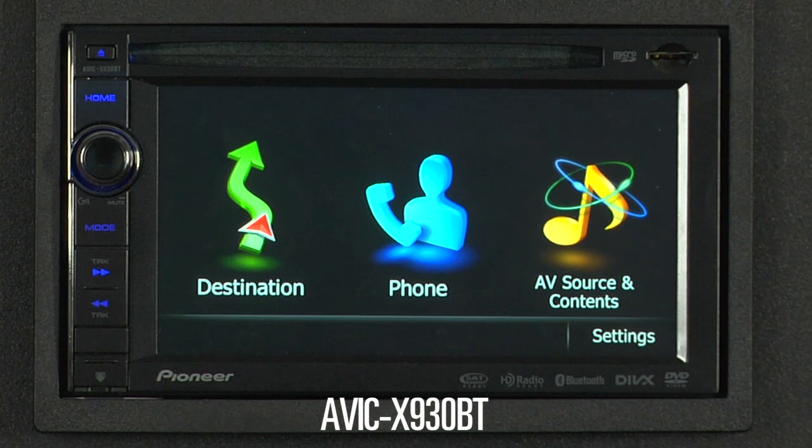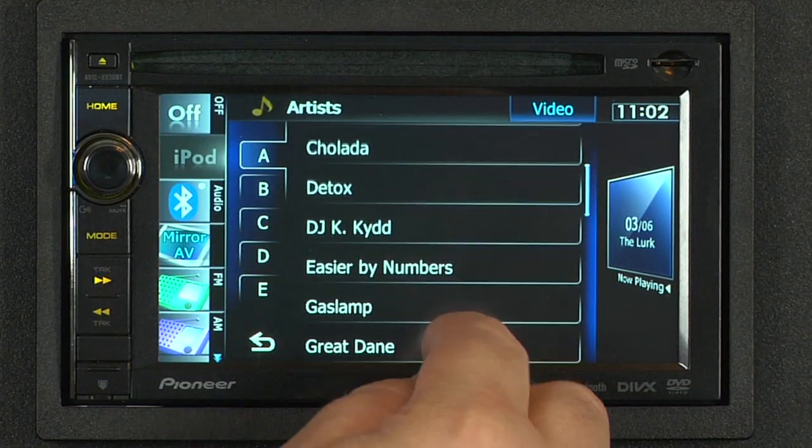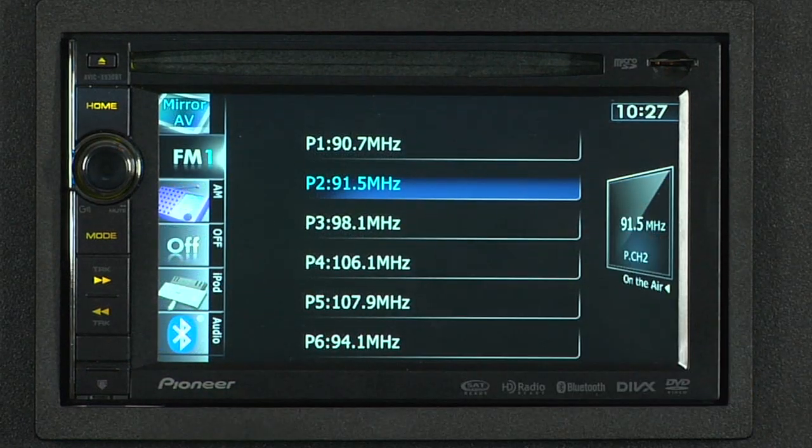The AVIC X930BT is a full-featured AM, FM, and CD, DVD, audio-video in-dash receiver with a 6.1-inch touchscreen.